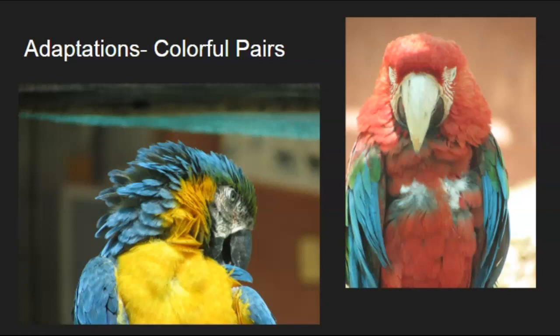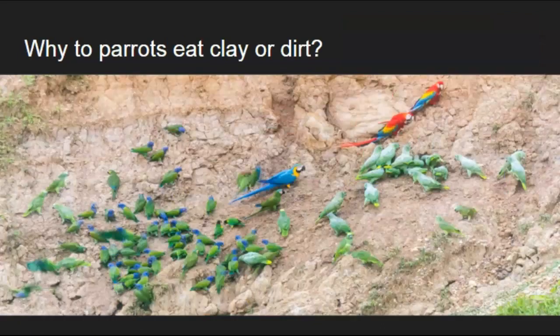They also do something special where they will use clay to help them digest their food. You can see here there are three macaws — the rest are parrots, so you can see the difference. But why do they eat the dirt? It's called geophagy. Clay is negatively charged, so it binds to different toxins in their gut and helps them digest the fruits they eat. This is called a clay lick — that's the area where they all gather and eat clay, which helps them digest their food.